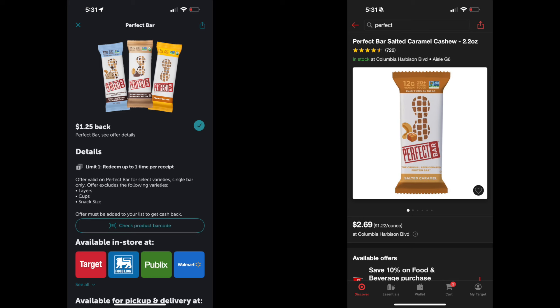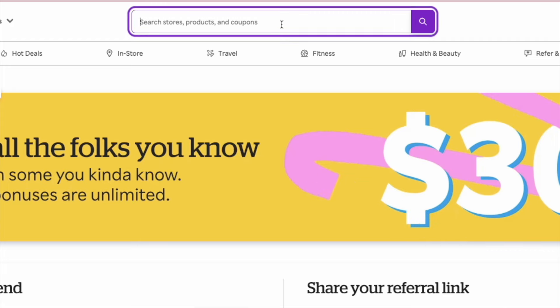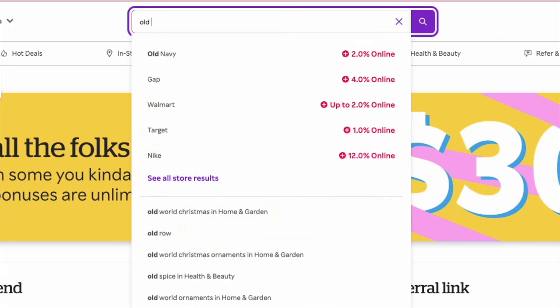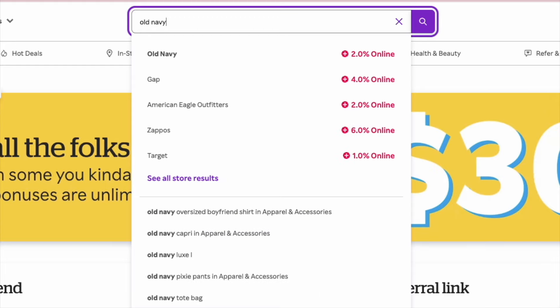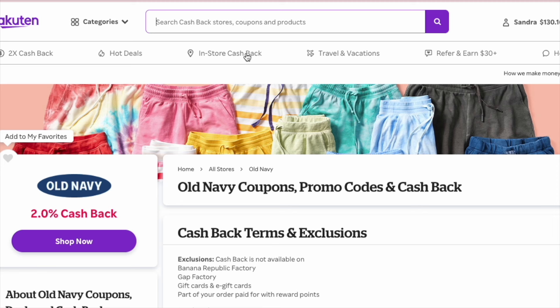It was great — it filled me up and was a great meal for breakfast. I want to share one of my favorite apps: the Rakuten app. It is a great app for saving money. Already this year I've saved $130, given back to me in the form of a check. All you do is go to the Rakuten app and type in whatever store you're going to shop at anyway.